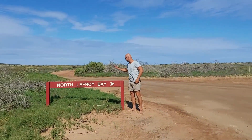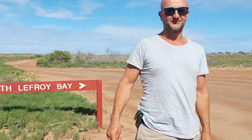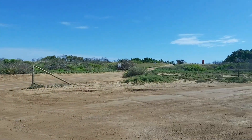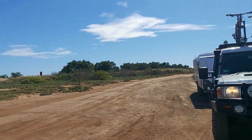Here we are! This is our campground for the next four nights. It's been about a three and a half hour drive from Exmouth — very slow going after Cape Range with corrugations and a windy beach track.